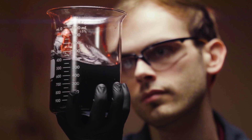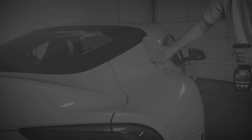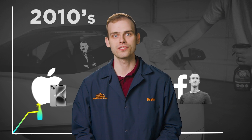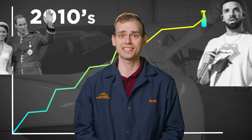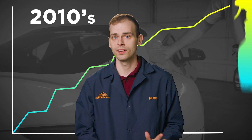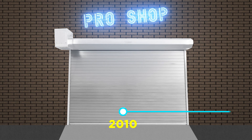As a chemist, I'm always excited to see new advancements in the world of automotive protection. The ceramic detailing industry took off in the mid-2010s, bringing with it a promise of long-lasting protection for vehicles. However, these initial products often had a steep learning curve and required professional installation, making them inaccessible to many car owners.